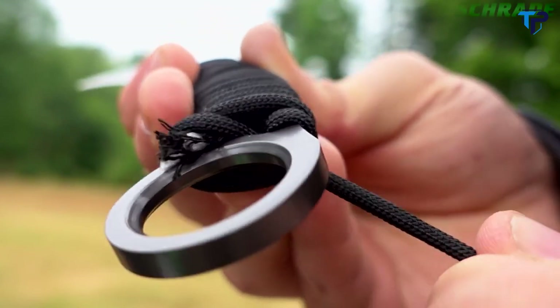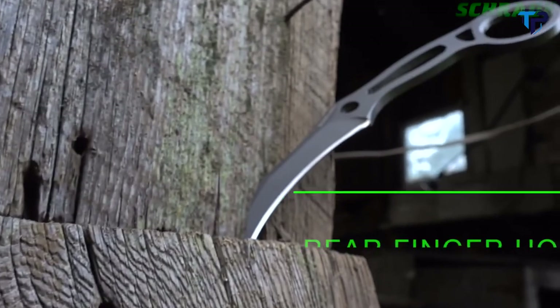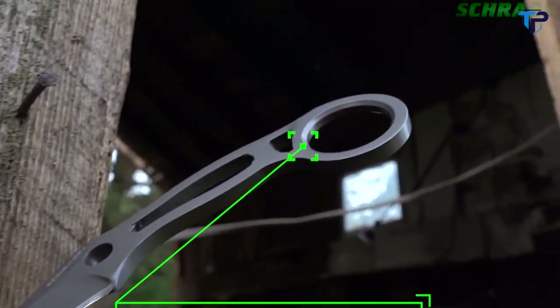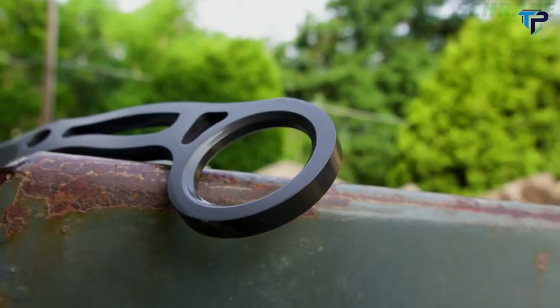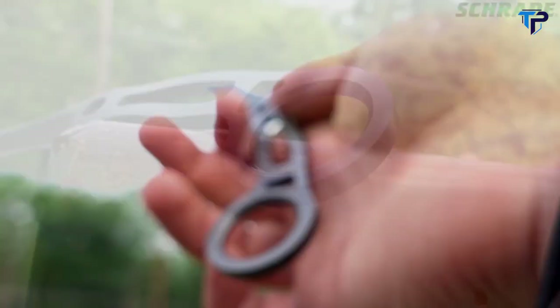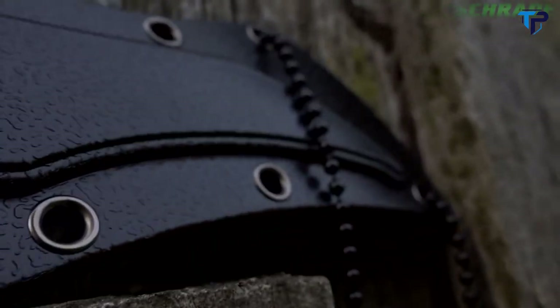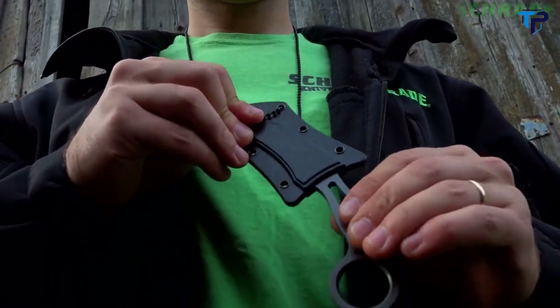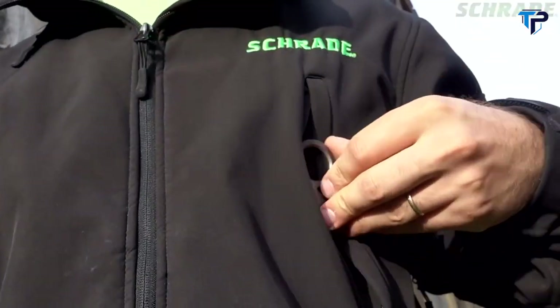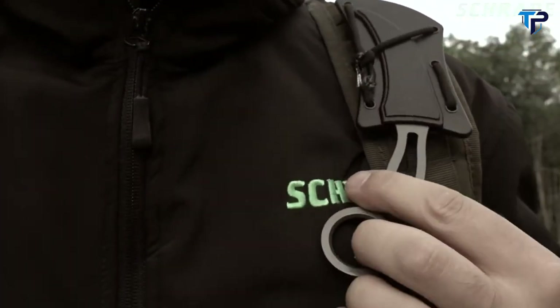If desired, the handle of the SCH-111 can be wrapped with the included length of paracord for increased grip. The finger hole locks the fingers into a comfortable position safely behind the cutting edge of the blade, allowing the SCH-111 to become a natural extension of your hand. This gives a tactical advantage by making it incredibly difficult for the knife to be knocked from the user's hand. The SCH-111 arrives ready for action in its very own thermoplastic belt neck sheath, and can be carried discreetly underneath a shirt, in a pocket, or attached to the shoulder straps of your backpack for fast and reliable deployment.